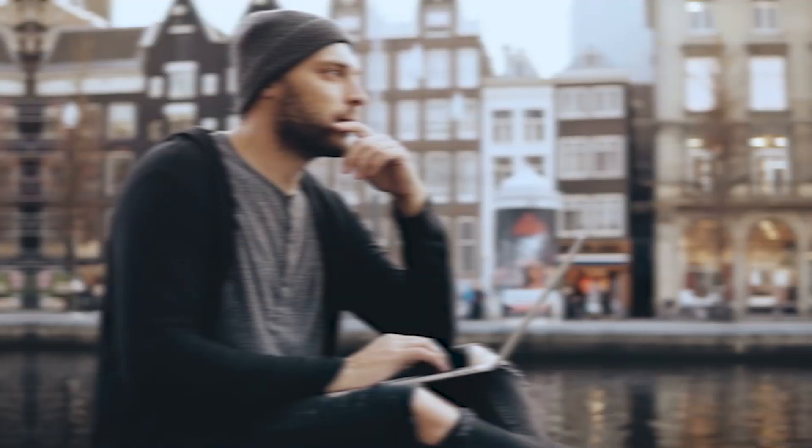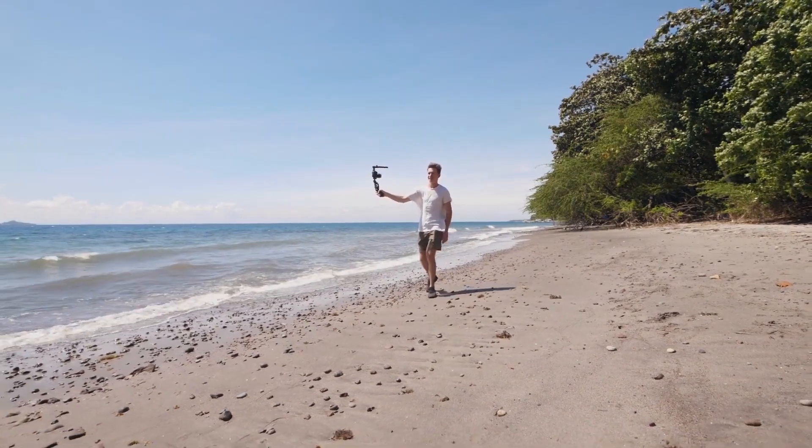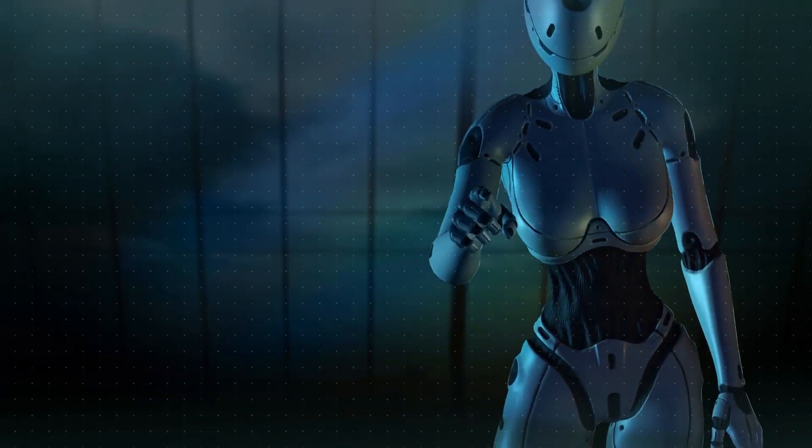Ever glanced at a photo and thought, this looks straight out of a magazine? Here's the inside scope. Behind many awe-inspiring photos lies not just skill, but a powerful tool. And more often than not, that tool is driven by artificial intelligence.